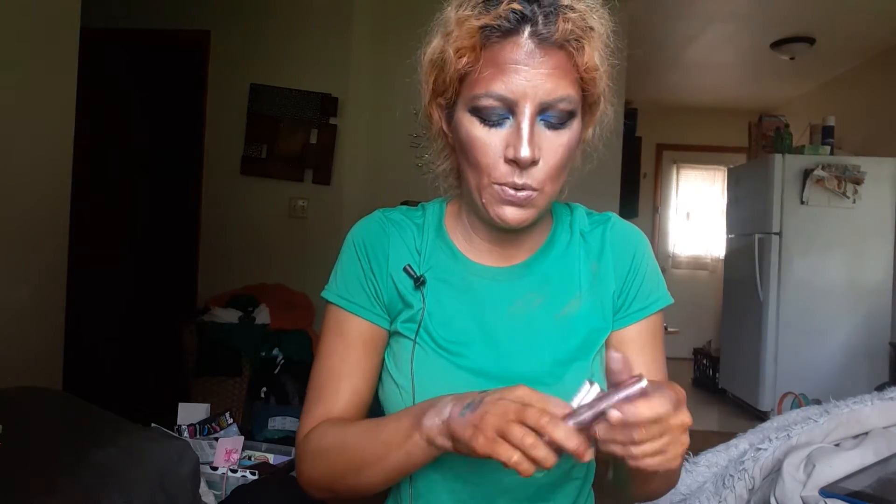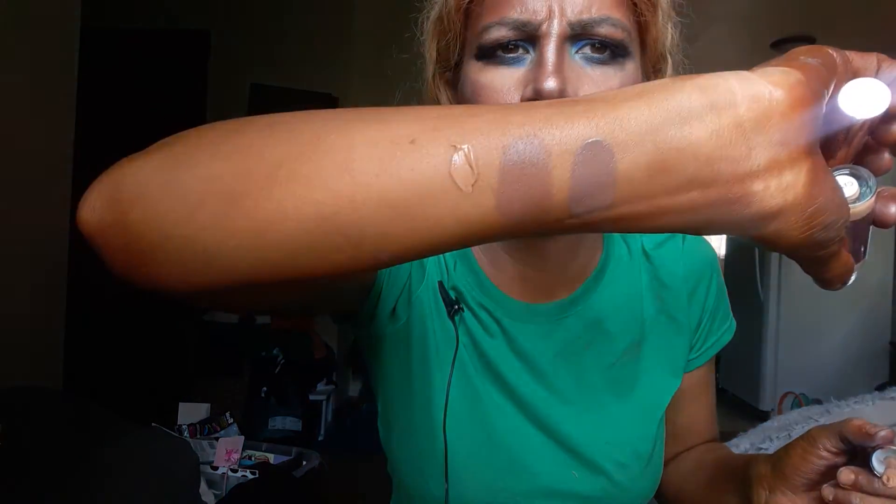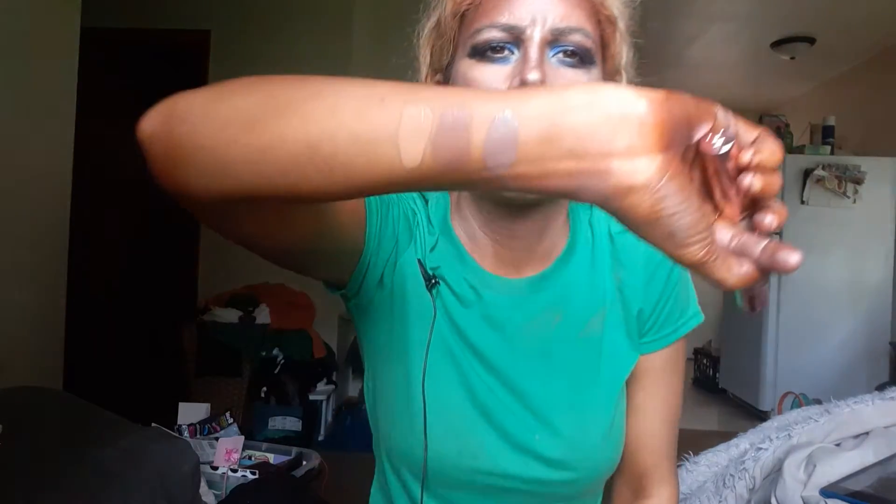Next are two concealers. I was looking at the new foundation but somehow a concealer ended up in my cart too. My shade is C12.2. I'm swatching it on my arm — it's basically my skin tone. When I'm at my darkest NC42 it would work more as a concealer, but at NC40 it's more of a skin-tone match. The formula is really nice. I've only had it on my skin for about an hour so far.